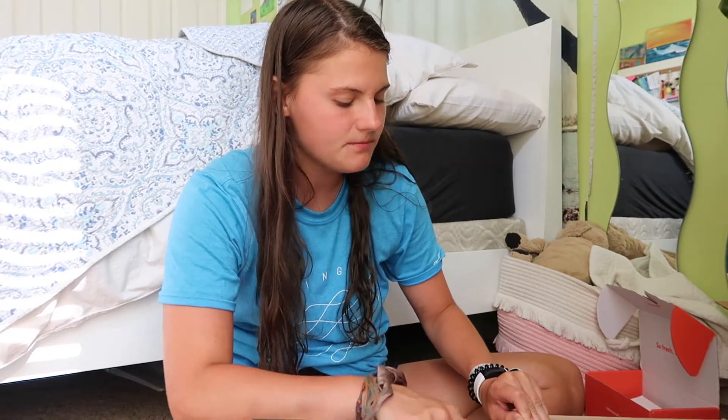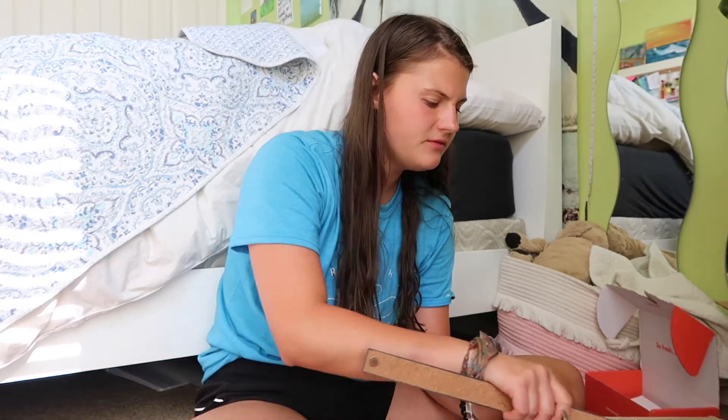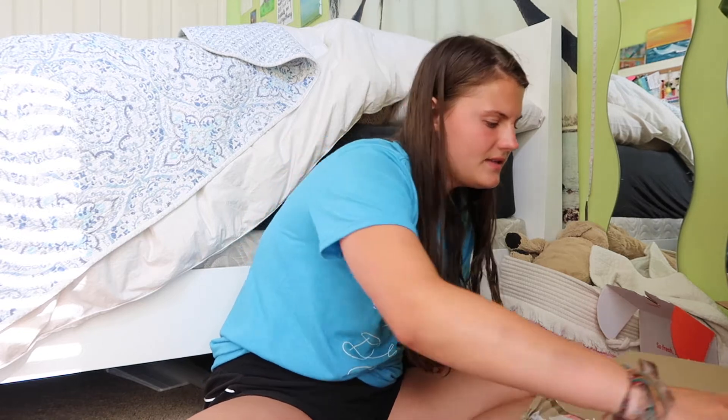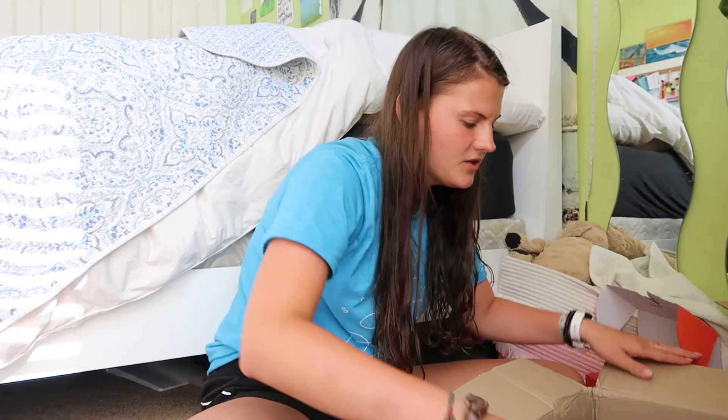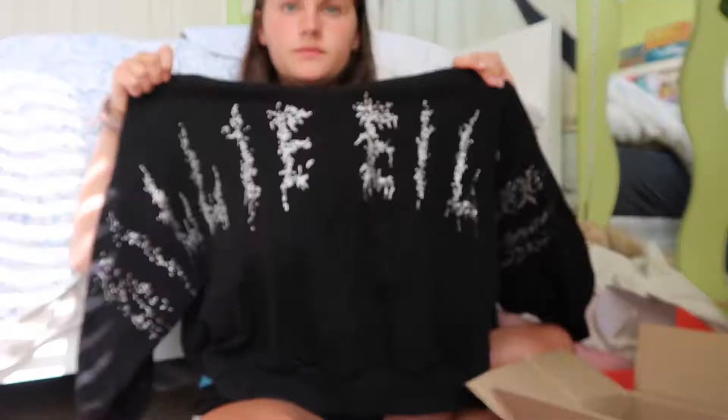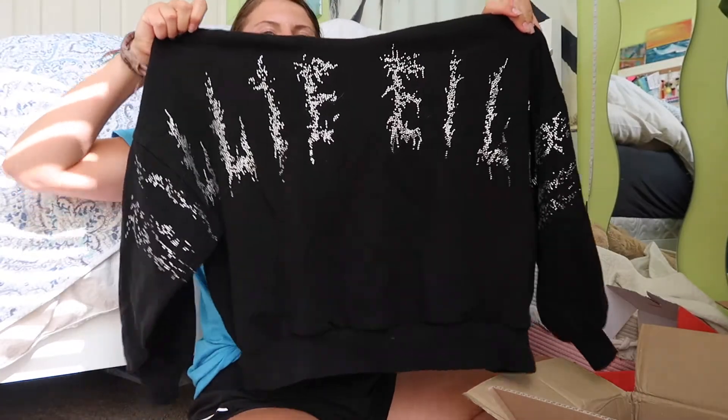This next one is something I Depopped — I got a discontinued Billy Eilish sweatshirt. This is the Billy Eilish Bershka collab in size small — super exciting, it's an oversized sweatshirt.